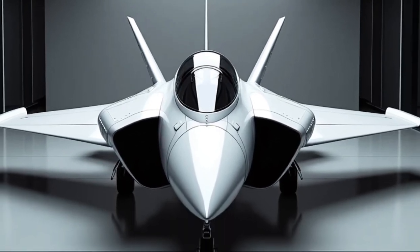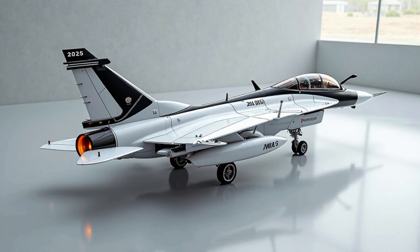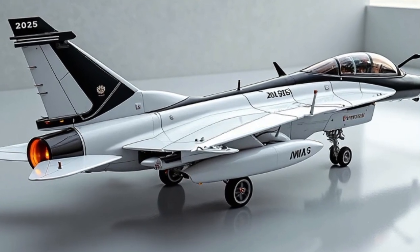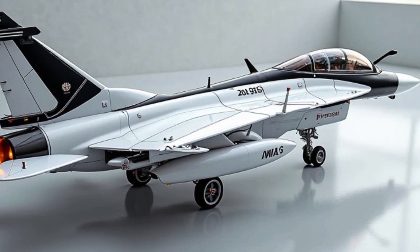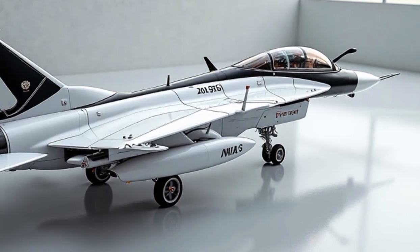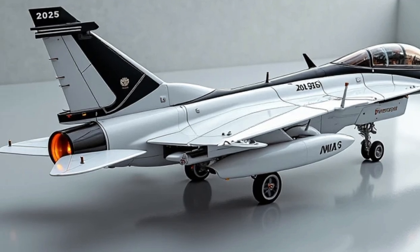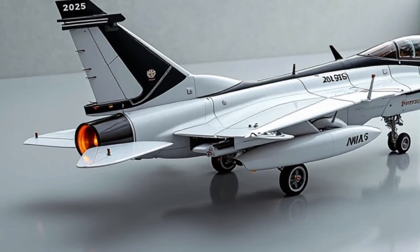Under the hood, the Gripen E/F is powered by the General Electric F414G engine, which delivers more thrust and fuel efficiency than its predecessor. This engine gives the aircraft a top speed of Mach 2 with supercruise capability, meaning it can sustain supersonic flight without afterburners — a crucial advantage in modern aerial combat, reducing detection range and increasing mission range.